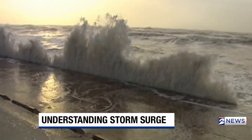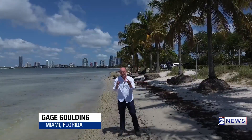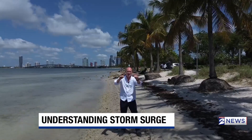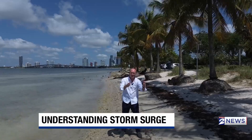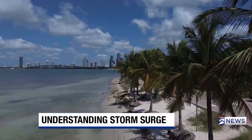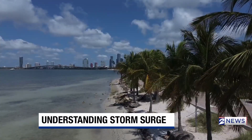Storm surge is destructive and deadly. During Hurricane Barrow, seven feet of water was pushed ashore on Matagorda — that's about what this looks like right here. Compare that to Hurricane Ike in 2008, when nearly 20 feet of storm surge was pushed ashore on Bolivar Peninsula — it would be about the height of the top of these palm trees.